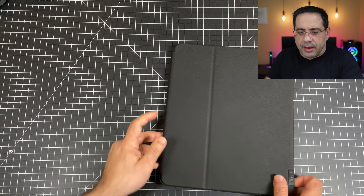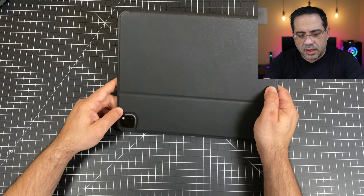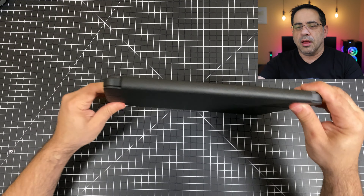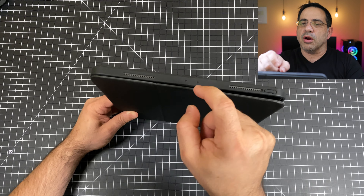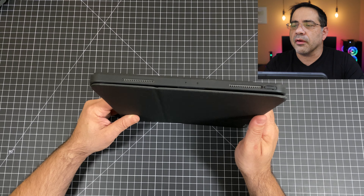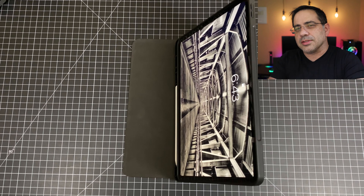On the back, there's a nicely raised area protecting your camera module, and the cutouts align well. There's good bumper protection and the back is nicely protected. The microphone cutouts are open, so if you're using WebEx or Zoom, you won't have any issues there. All in all, it opens nicely and gives you that viewing angle. Now let's move on to the next case.